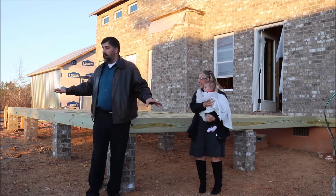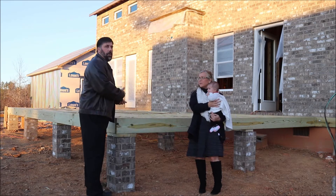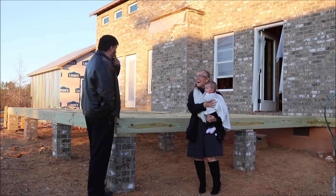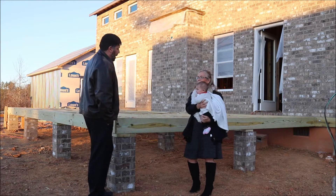So our deck is a lot smaller than I had thought, but that's okay. With this big old thing right here I'm alright with that. It's bigger than our bedroom — bigger than our bedroom and our living room put together. Well, almost.